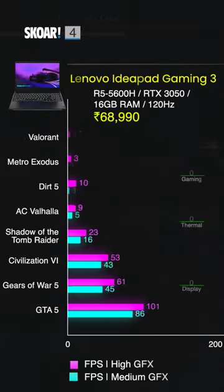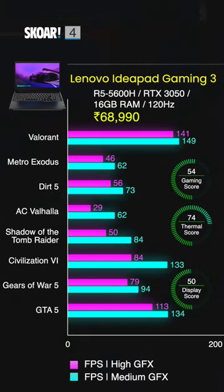The fourth laptop on our list is the Lenovo IdeaPad Gaming 3, which comes with a Ryzen 5 5600H, an RTX 3050, a 120Hz display, and it's the only laptop on our list with 16GB of RAM.